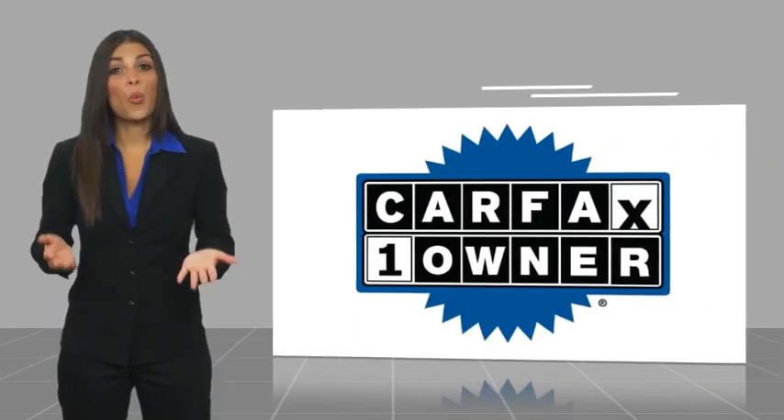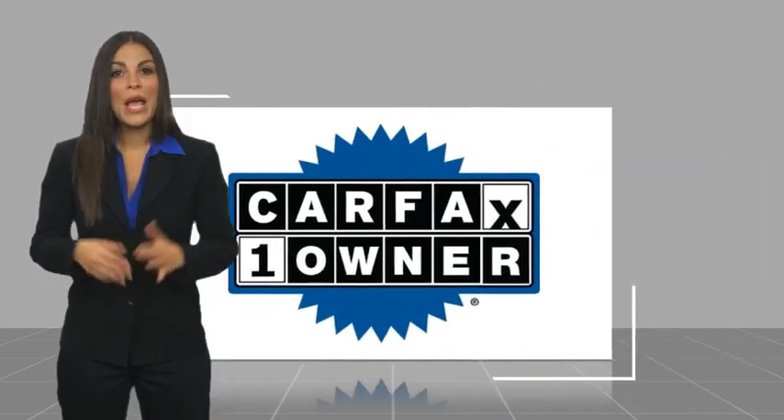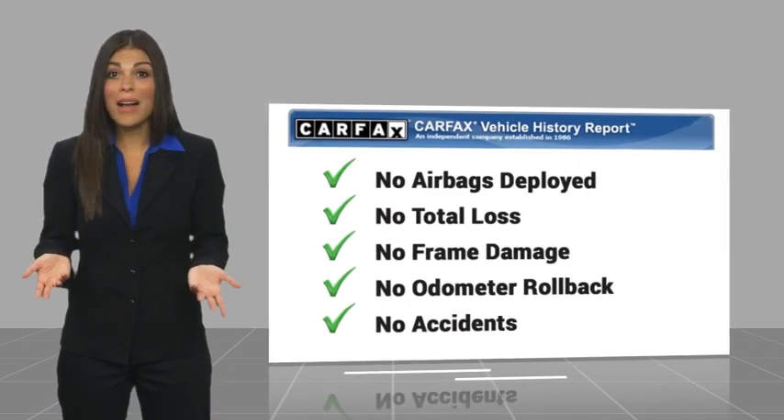This is a one owner vehicle with a CARFAX Vehicle History Report. Be sure to find a complimentary copy of this report online or contact the dealership.